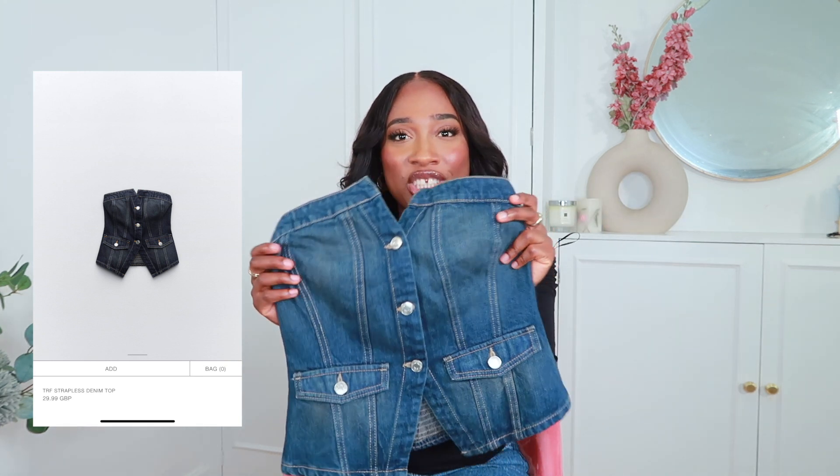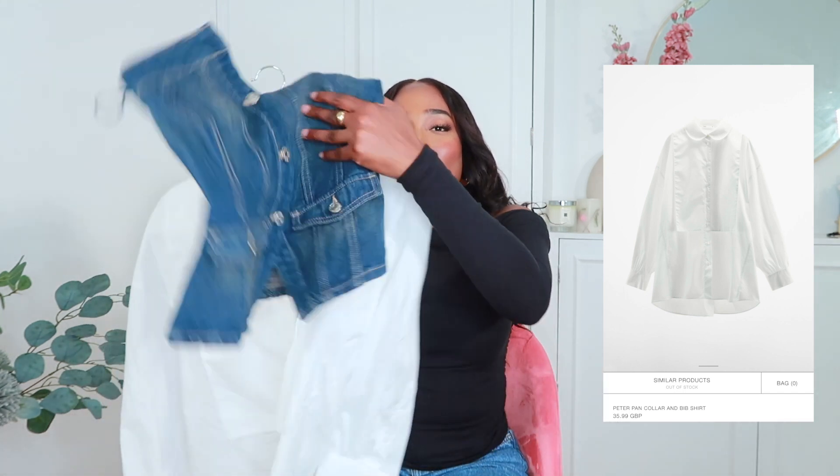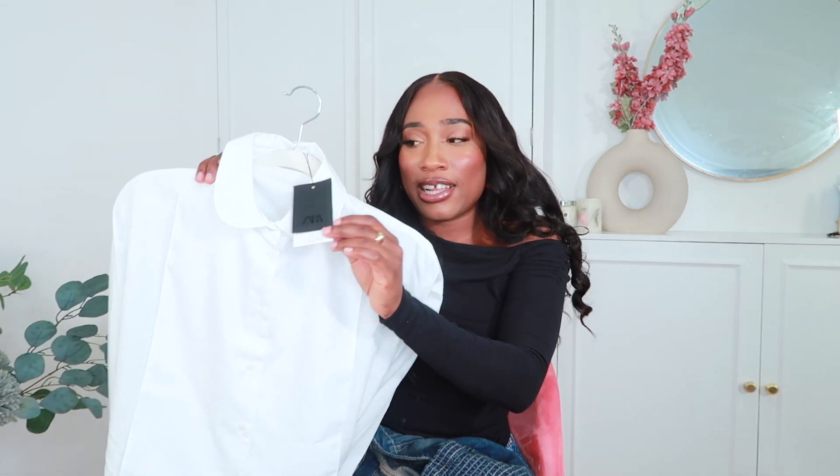I also picked up this denim bustier top. I love the wash — it has more of a vintage feel and a semi-sweetheart neckline rather than a typical square neckline. I picked this to wear on top of a white poplin shirt I saw on the Zara website. The poplin top is super oversized with a bib styling in the front and a circular collar — perfect for layering something on top for a grungy look. I got it in a size small and could even size down.